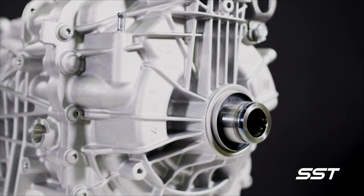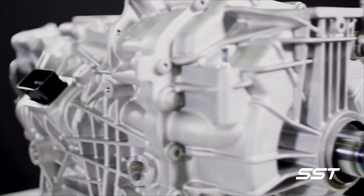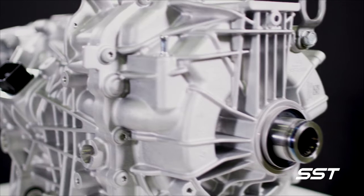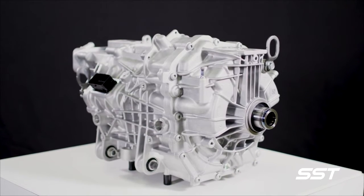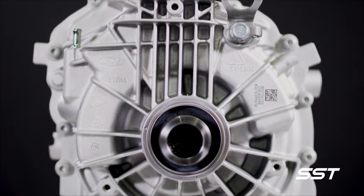The electric crate motors will retail for about $3,900 U.S. Each one produces 281 horsepower and 317 pound-feet of torque, and it's street legal right across the U.S.A.